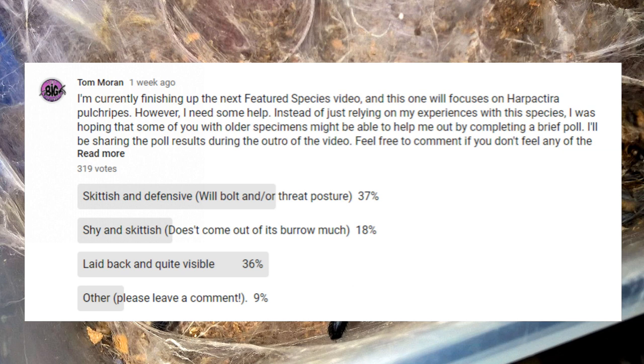37% reported that their juvenile-to-adult specimens were skittish and/or defensive, while an almost equal number — 36% — said they would describe theirs as laid-back and quite visible. 18% chose the middle ground with the shy, invisible option. The good news is the majority of folks don't report defensive behavior. However, with 37% reporting skittishness and defensiveness, it's important to remember that temperament can vary from specimen to specimen, and not all H. pulchripes are relaxed.